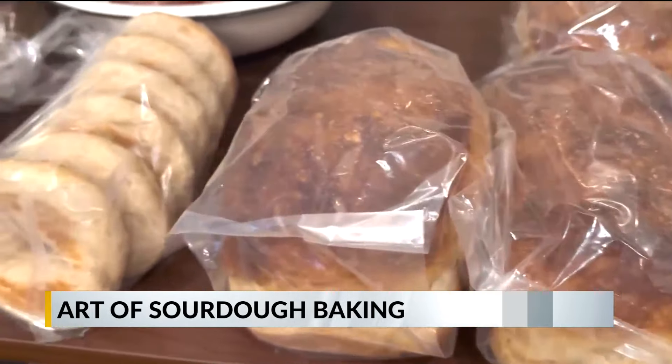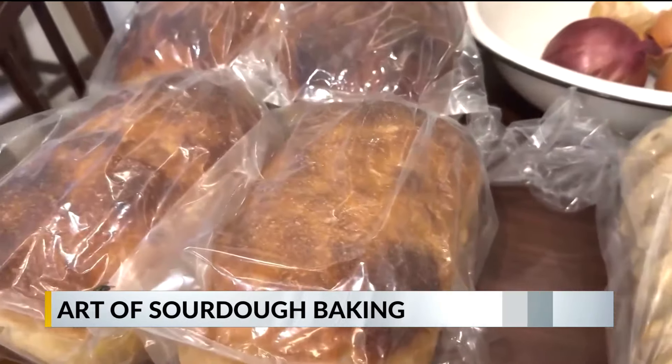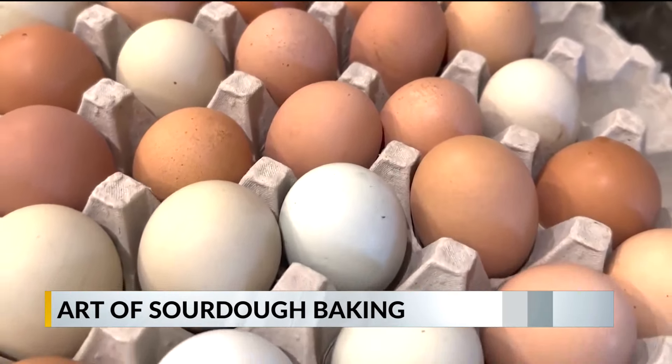Now Elissa has a full-blown business making and selling more than 20 loaves of sourdough bread each week. She offers bagels, jams, granola, and farm-fresh eggs too.